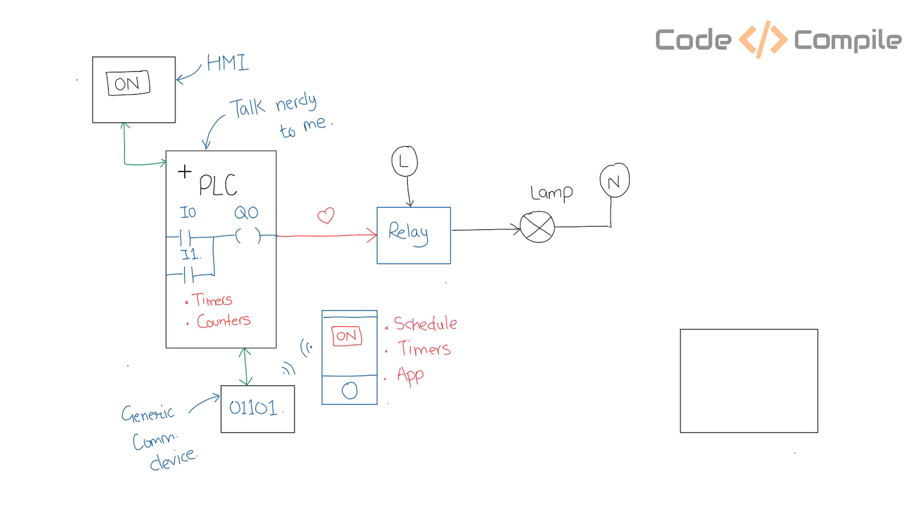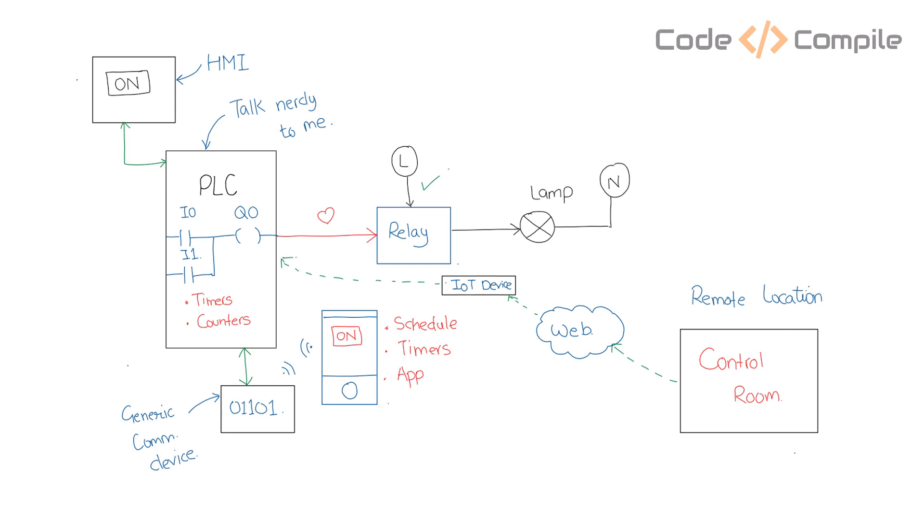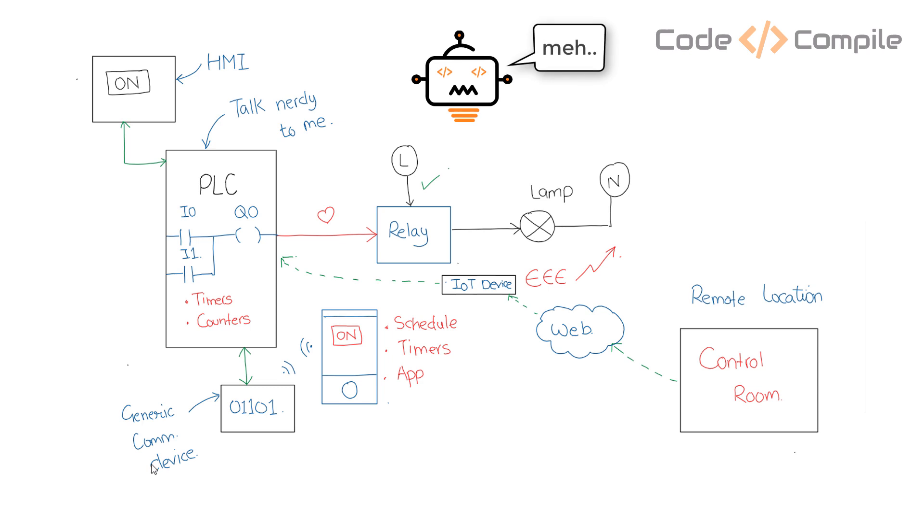Then comes the need to control this relay remotely using the internet. For that, we link an IoT device and cloud connection, plus extra security for better and secure communication. This of course added extra cost to the application. All these just to control a relay remotely — isn't that too much?